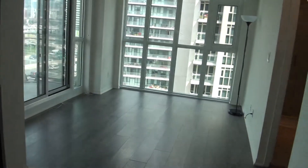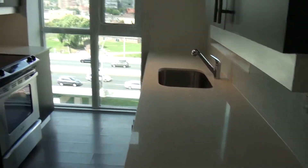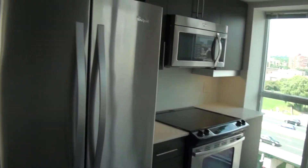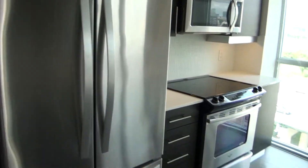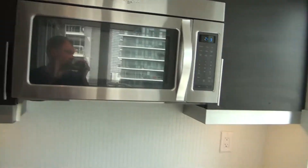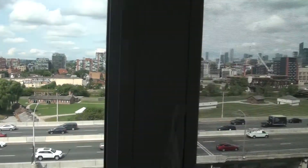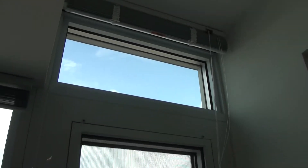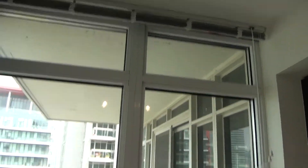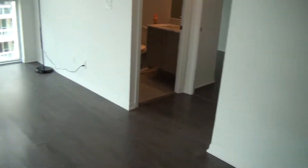Then we have a big living and dining room with quartz countertops, stainless steel full-size Whirlpool appliances — very slick and elegant. There's also a nice unobstructed view, and by the way, you have blinds on every single window, so your privacy is covered.